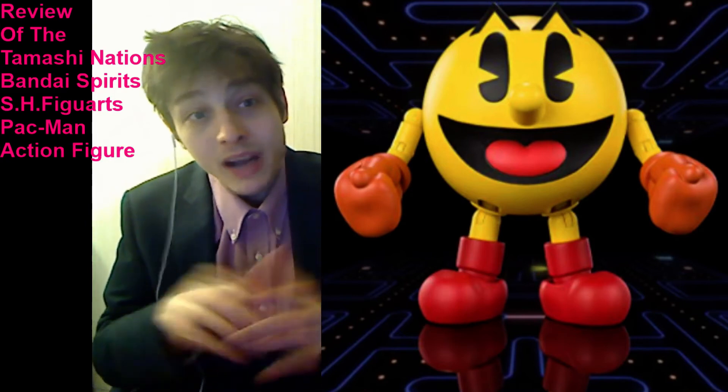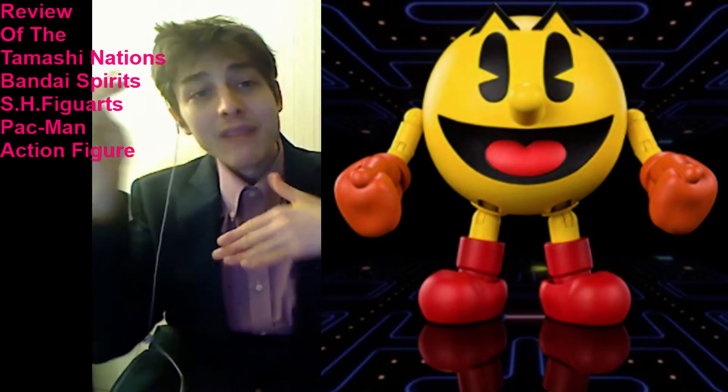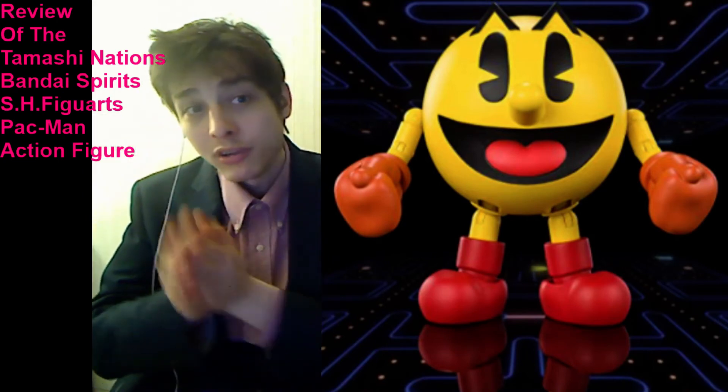Much to my dismay and chagrin, he commands a steep, exorbitant, and lofty premium price of $20 plus sales tax, which is a cost-prohibitive price to pay for a single figure.